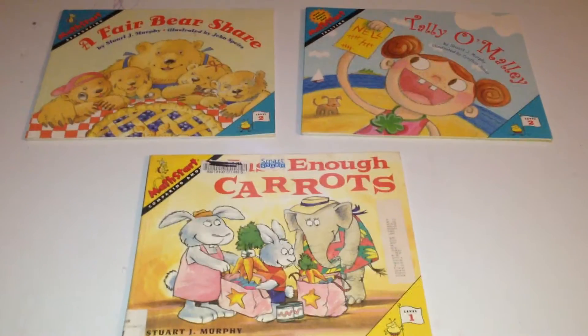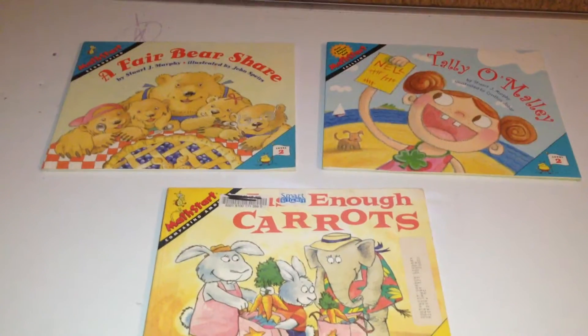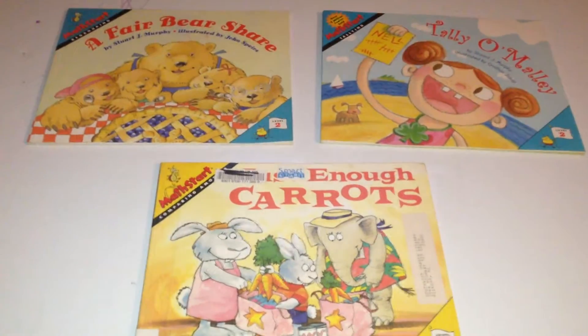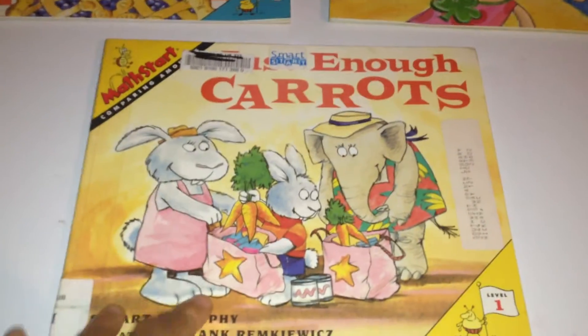Shalom everyone! Doing another video, this time on Math Starts. Math Starts are story books about math, and they have different levels — from level 1 to 3.